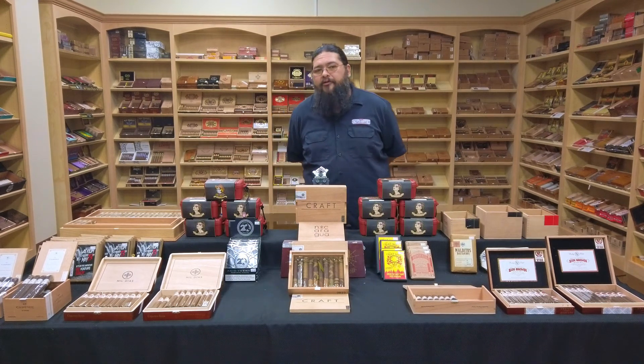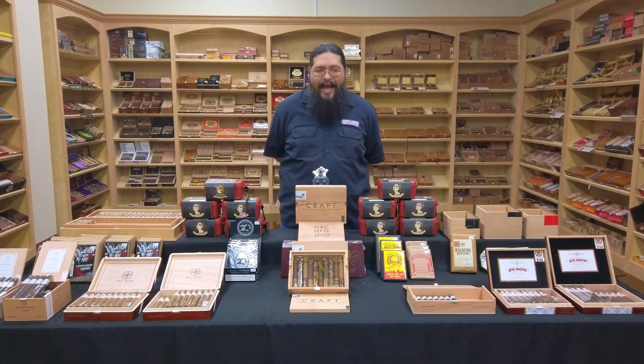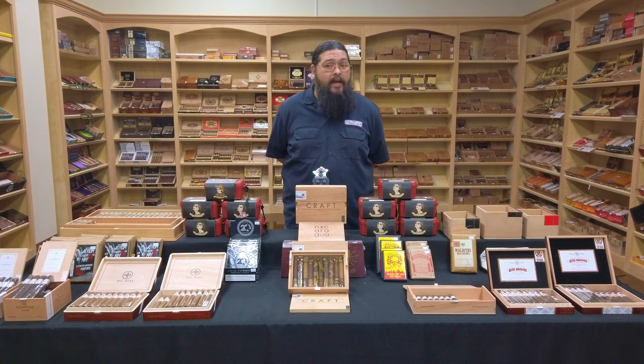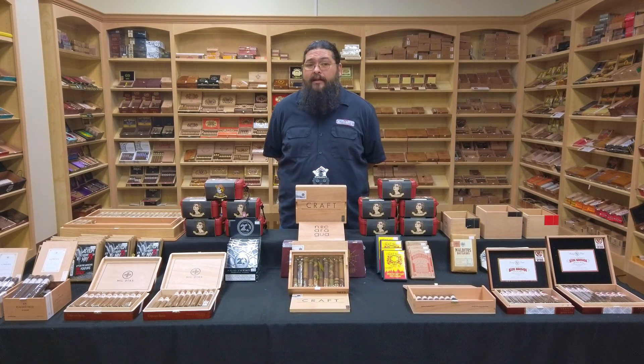Next week we're going to talk about that interesting acquisition that happened this past week in the industry. And we're going to be bringing a little something out of the vaults — give you guys a shot at smoking something that's been around for a good few years but has not been seen in many, at least not the version that we've got. We'll be telling you about that right here on the Humidor Report next Wednesday afternoon. Until then, I'm Justin — we'll see you at the club.